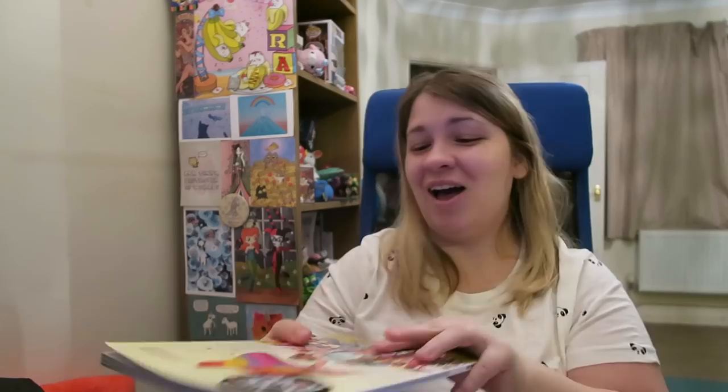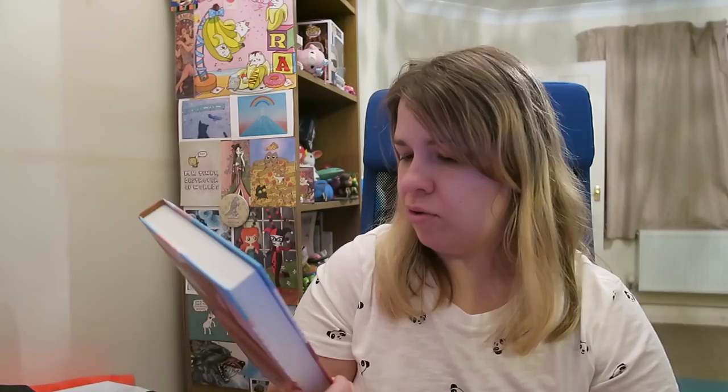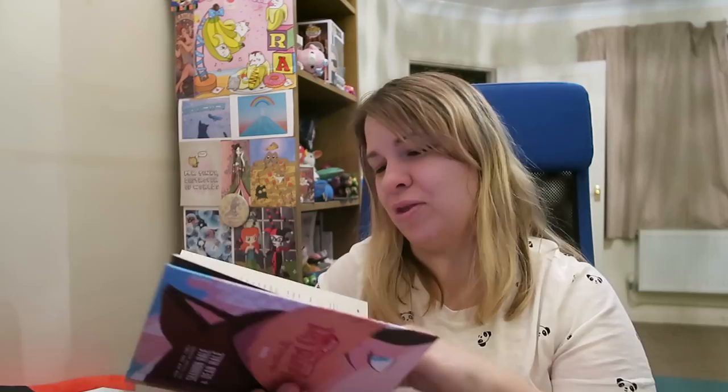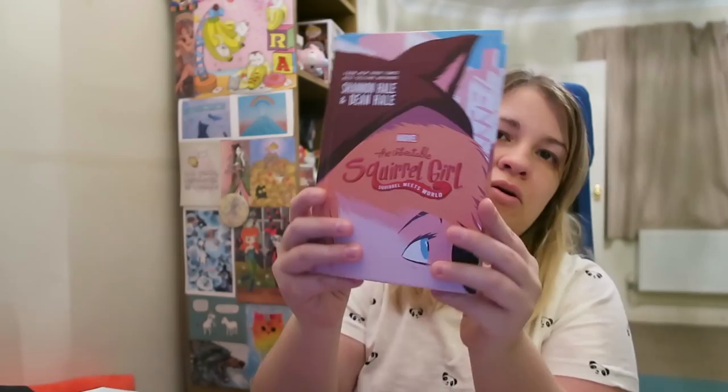I also got The Unbeatable Squirrel Girl: Squirrel Meets World through Amazon — it just happened to be in the bag. This is an actual novel about Squirrel Girl growing up — Doreen is 14 in New Jersey and just starting to get her powers, becoming Squirrel Girl. I love the front illustration, it's so beautiful. I'm really looking forward to reading it. There are text messages in it between her and Rocket, which is cool. The print is pretty big so I should get through the roughly 300 pages quite quickly.